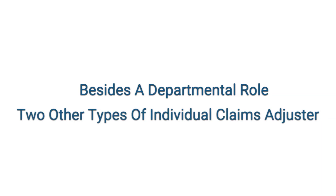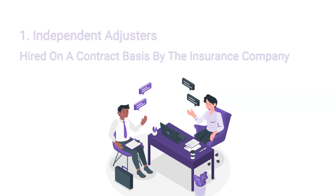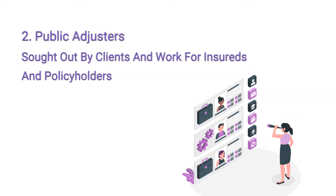Besides a departmental role in a firm, one can also be an individual claims adjuster of two kinds: independent adjusters, who are hired on a contract basis by insurance companies, and public adjusters, who are sought out by clients and work for insureds and policyholders.